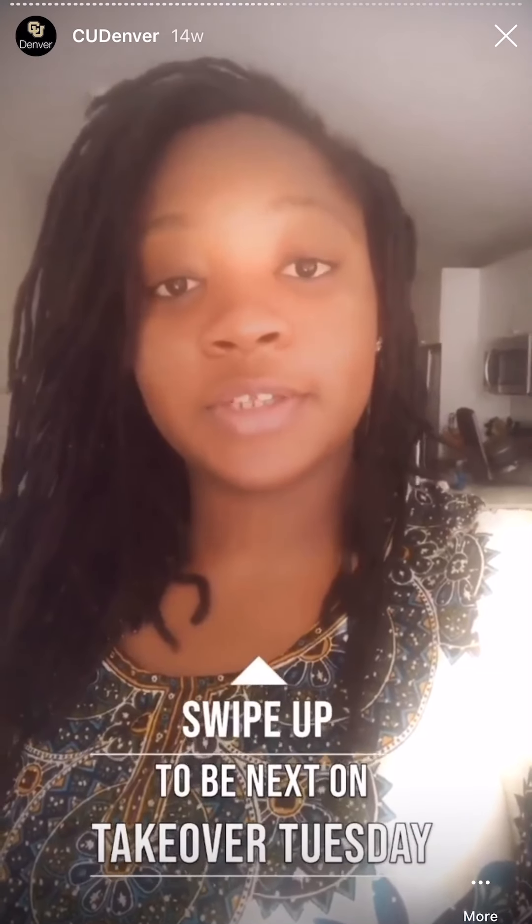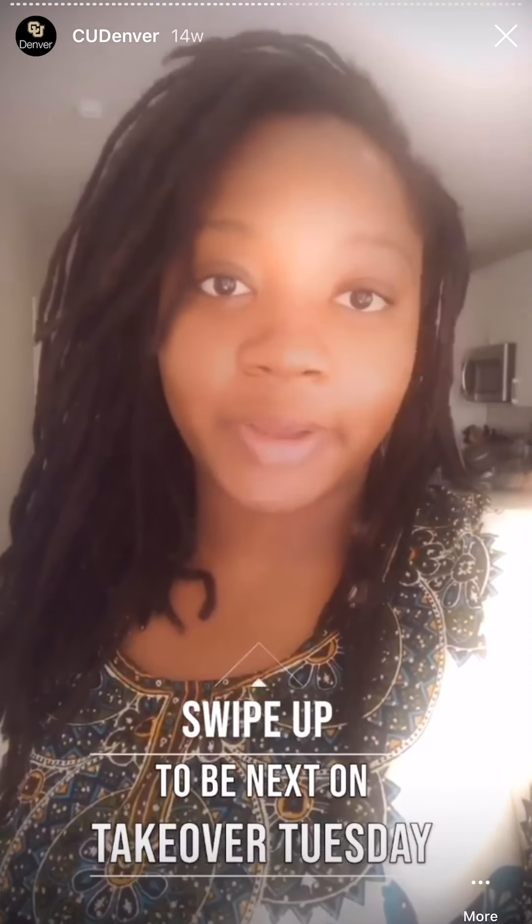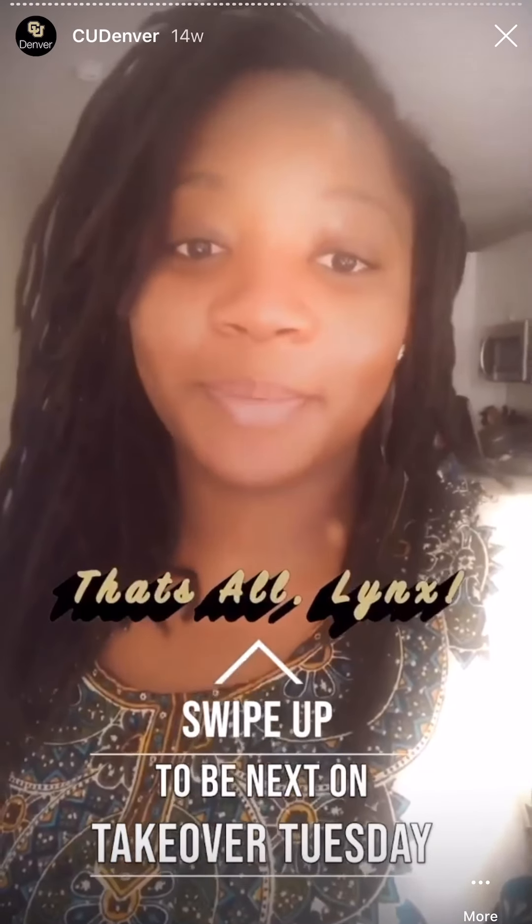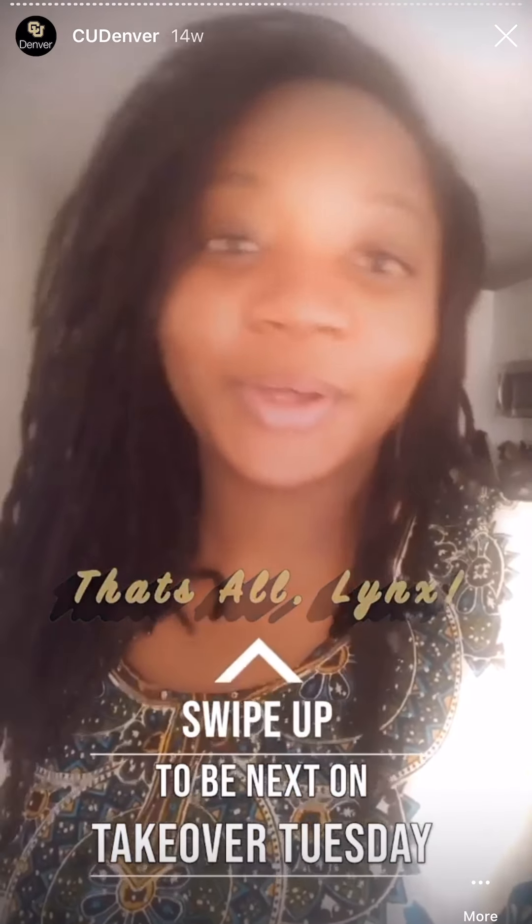Hey CU Denver, thank you for watching my takeover today. I hope you enjoyed following me around all day. If you want to get in contact with me, you can follow me at Naomi underscore and Sony on Instagram. You can follow CU Denver Admissions where I work, and you can follow the African Student Union at ASU Oraria to keep up with all our events. I hope you have a great rest of your week — Go Lynx!